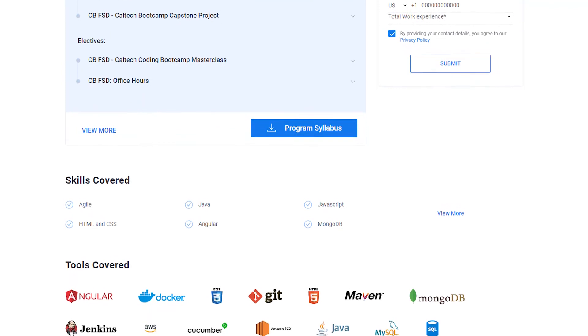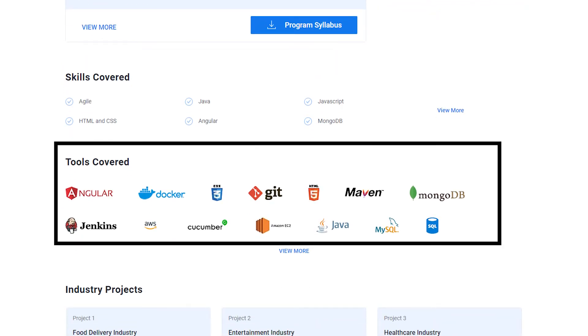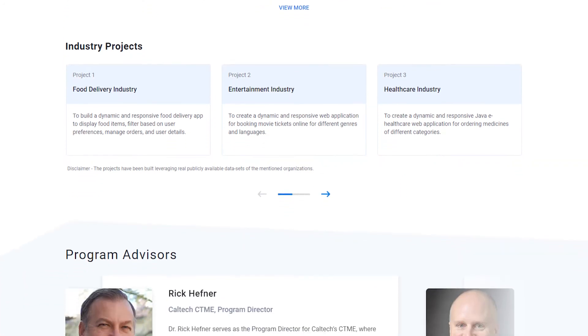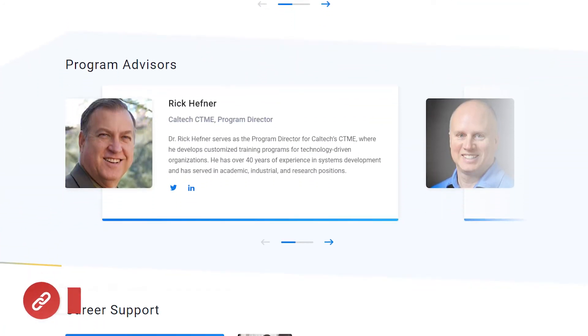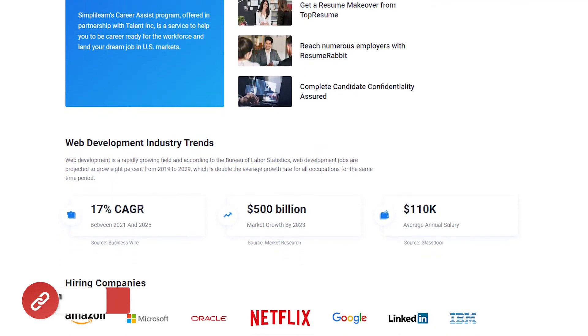Additionally, you'll gain proficiency in tools and technologies such as Git, GitHub and Docker, which are essential for collaborative coding and deploying applications. With a strong emphasis on experimental learning, the Caltech Coding Bootcamp prepares individuals for successful careers as web developers or software engineers.